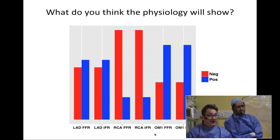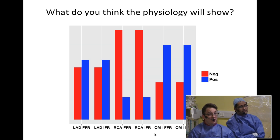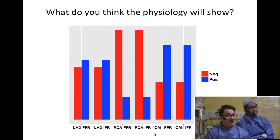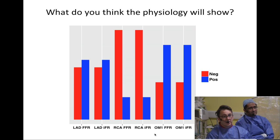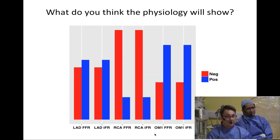Looking at what colleagues predicted about whether physiology would be positive or negative, there's a slight trend toward the right coronary artery being negative and the OM1 being positive; the LAD is very equivocal. We've really come to learn that patients who benefit most from stenting are those where you're stenting a lesion that will see a significant improvement in flow afterwards. So we really want to be certain before we go implanting stents.